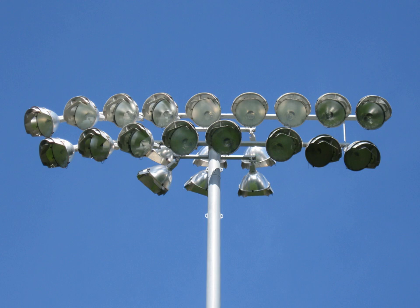Cricket was first played under floodlights on Monday 11 August 1952 in England. The match was watched by several million people on their television sets. Since then, most test-playing countries have installed floodlights in some or all of their stadiums. Traditional cricket floodlights have a long pole on which lights are fixed, because the ball travels too high when a batsman hits it and high lights are needed to keep the ball in sight.